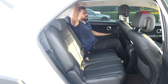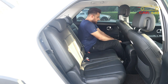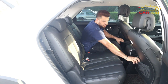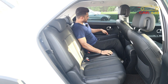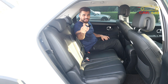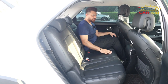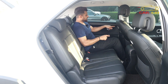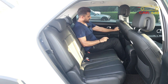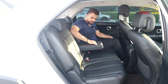The back seats are very spacious — crossovers usually have a tight headroom but this one is amazing. You have two USB ports to charge your phone and some storage space. One disadvantage: you don't have AC vents directly at the back seats, so it can be a little hot, though there are vents at the pillars for back passengers.